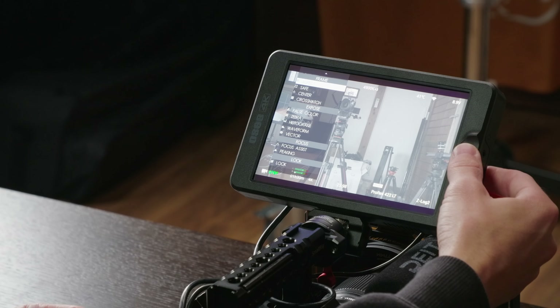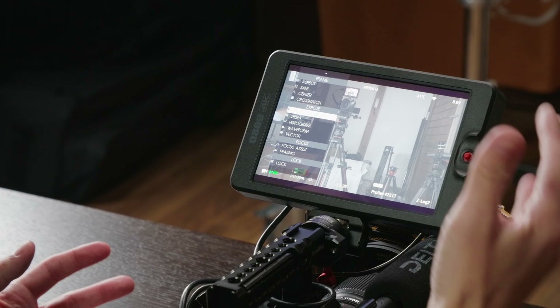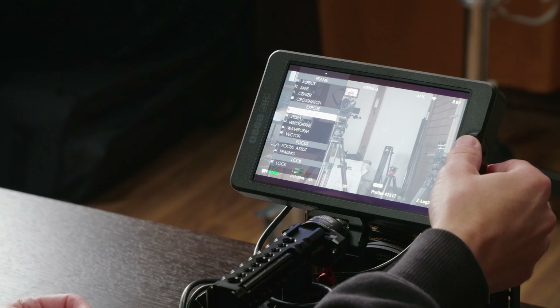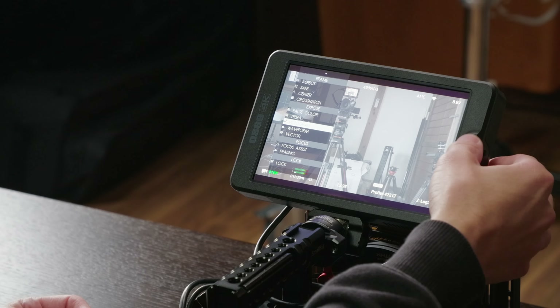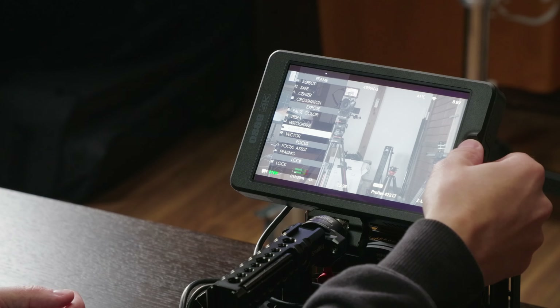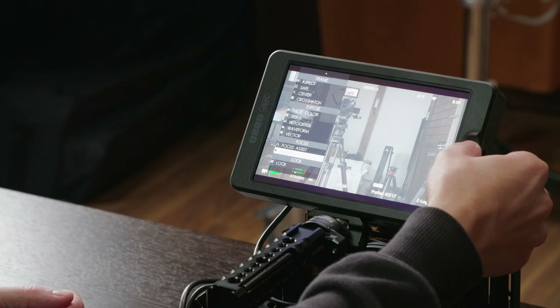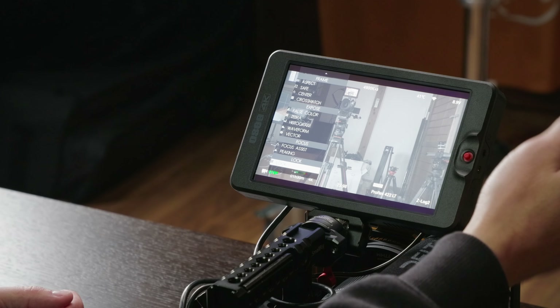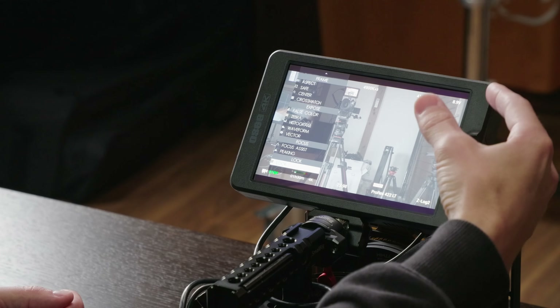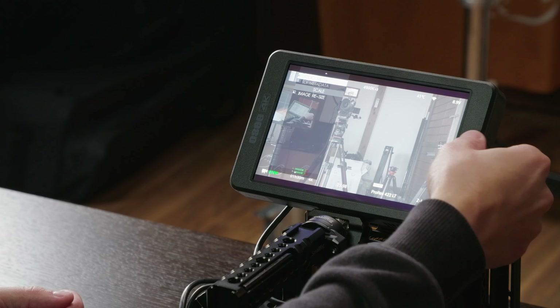You've got all the pro features you could want here. You've got your aspect ratios, safe marker, center marker, crosshatch, false color with multiple customizable modes, which we'll talk about in a second. You've got zebras, histogram, waveforms — and for waveforms you have luma, RGB, and RGB parade. You've got vector scopes, focus assist and focus peaking. You've got your look, which is your 3D LUTs — there are some loaded in, but you can also add up to 16 from an SD card.